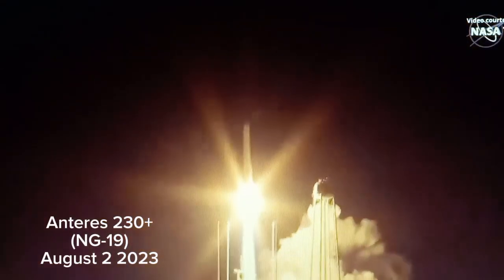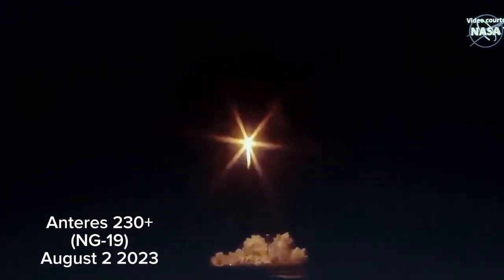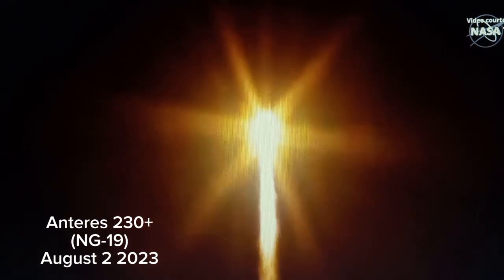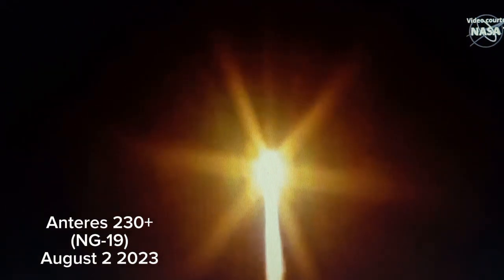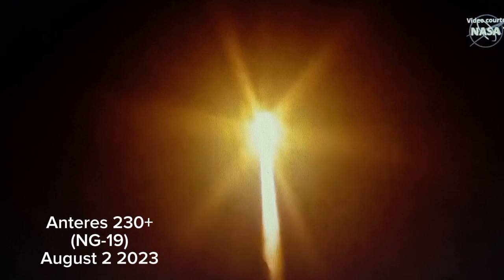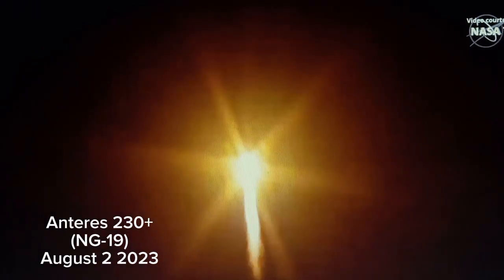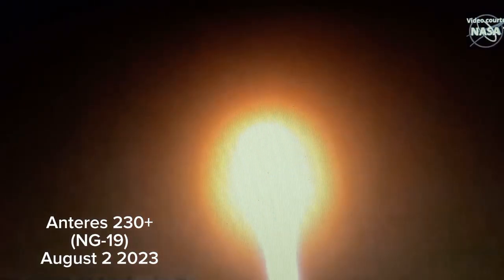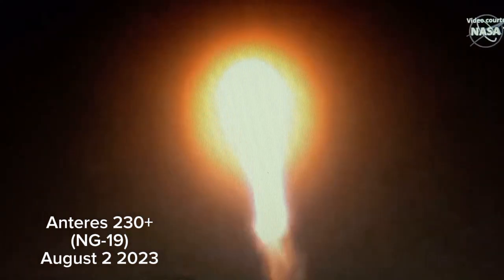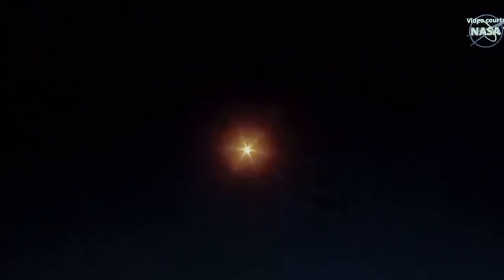We have liftoff of the Antares NG-19 from the facility. Antares taking Northrop Grumman's commercial resupply mission 19 into orbit to the International Space Station. Flight controllers reporting a nominal ascent for Antares NG-19.